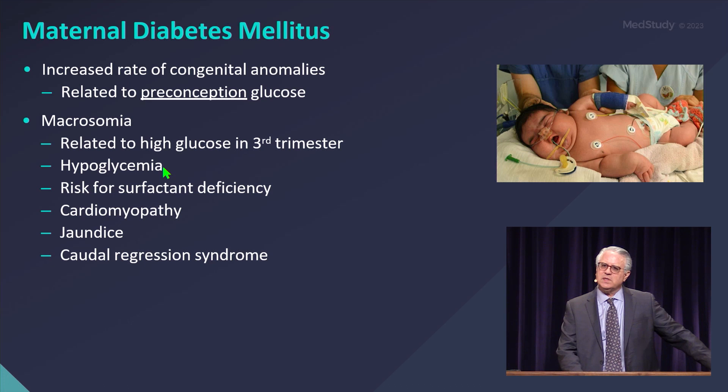With the high rates of glucose delivery to the fetus, the fetus excretes a lot of insulin from their pancreas and gets hyperplasia. That can last anywhere from a few days to a few weeks and is very difficult to treat, leading to hypoglycemia and the requirement of IV fluids for baby.